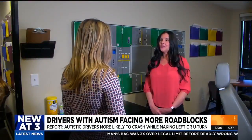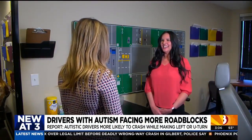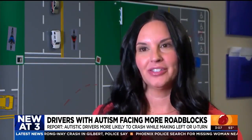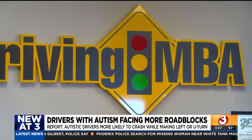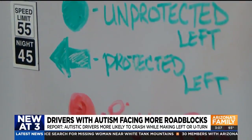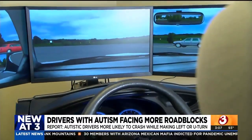Crystal Ramirez says her daughter with autism was approved for a driver's license when she probably shouldn't have been. She said she would not even trust her to drive around the block by herself. That's where Driving MBA in Glendale comes in — they help people with autism make sense of the road and prepare them for what they might face behind the wheel with this simulated driving experience.